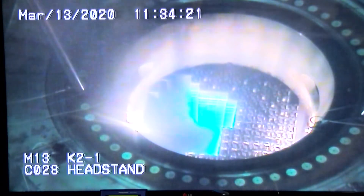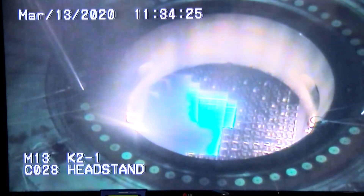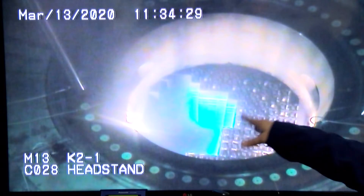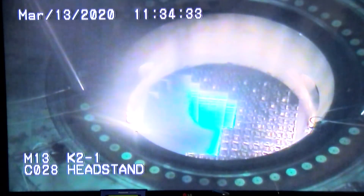And that one's gone. So how long does the entire process take for each individual fuel assembly? Each individual fuel assembly takes about 10 minutes from latching it here in the reactor core to putting it into the spent fuel pool on the other side.